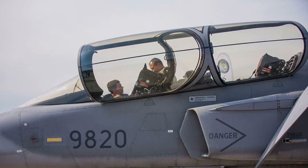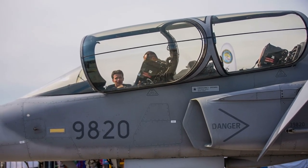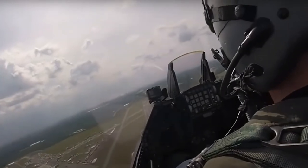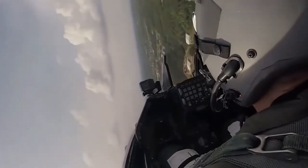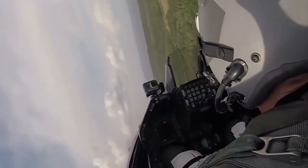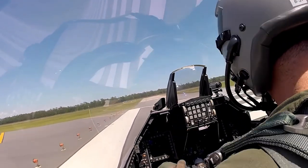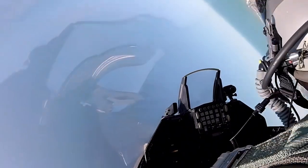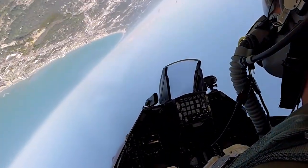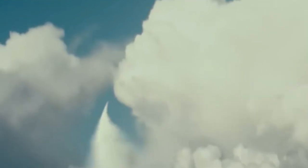One of the critical features of modern aircraft canopies is that they are designed to be as transparent as possible, providing the pilot with an unobstructed view of their surroundings. This is important for several reasons, including improved situational awareness and visibility during takeoff and landing. The clarity of the canopy also means that the pilot can see the aircraft's instrumentation more easily, which is crucial in high-stress situations like a dogfight or during a night mission.